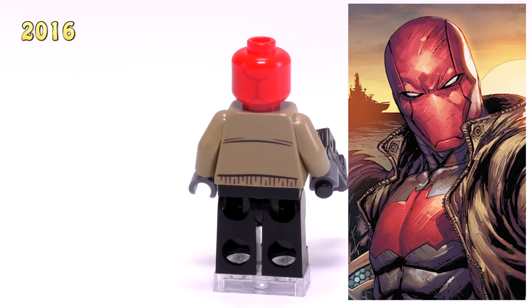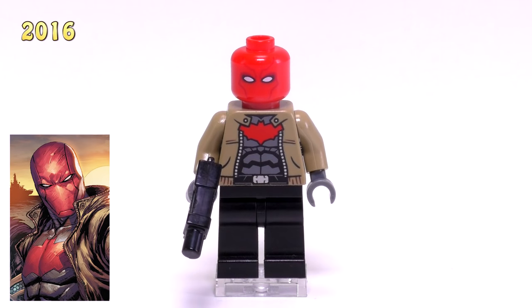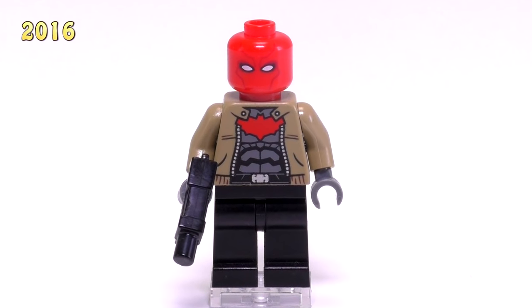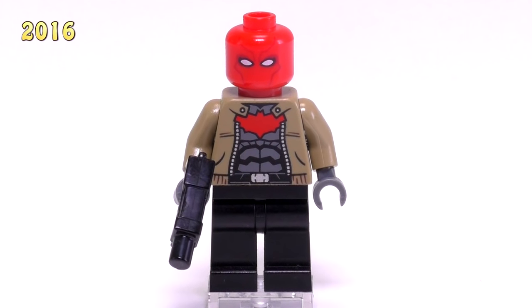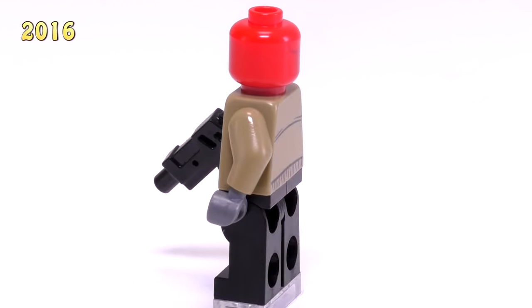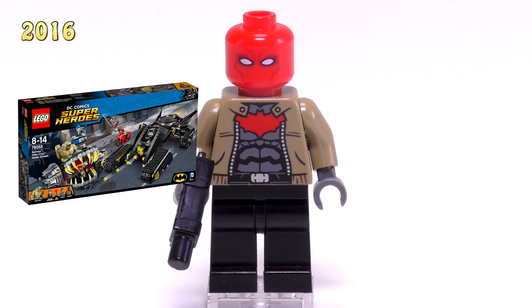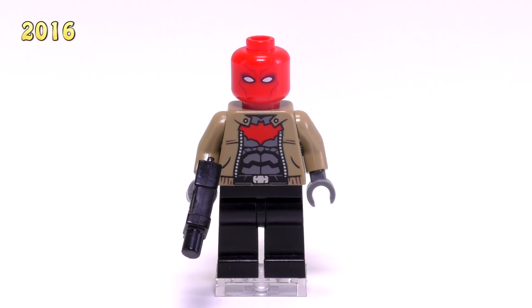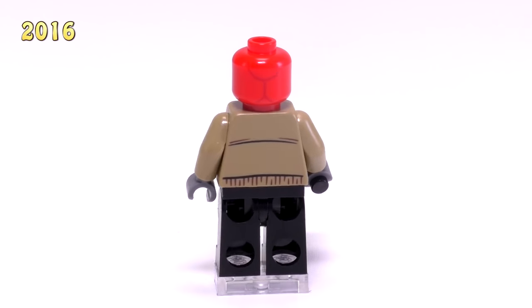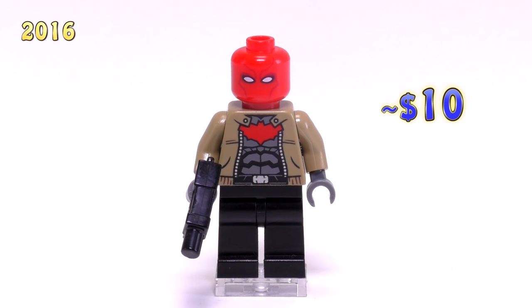This guy is probably the furthest deviation from Robin, but I couldn't not include him — we have Red Hood. It's a great rendition of this minifigure, and I know a lot of people were making this guy custom for a long time before he came out officially from Lego. I like the symbol on his chest and the simplicity of the print on his face. There's no printing on the legs, and I think that's a good choice — it didn't need extra detailing. He came out in the Killer Croc Sewer Smash set and will probably round off just under $10.